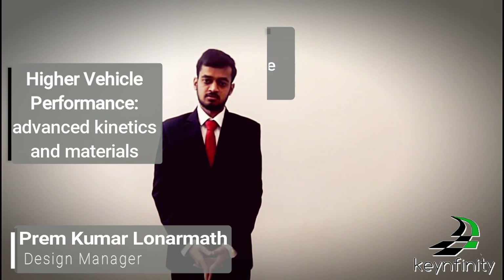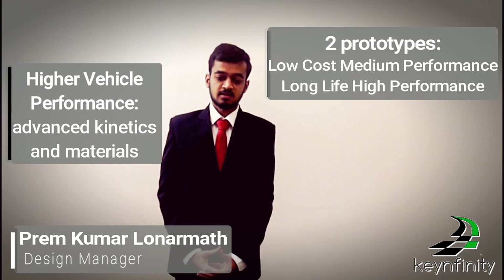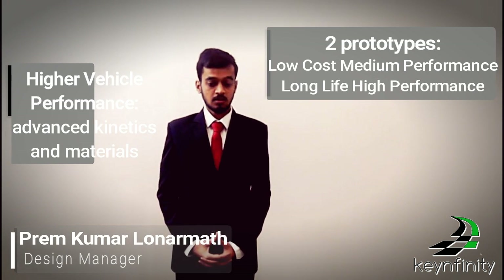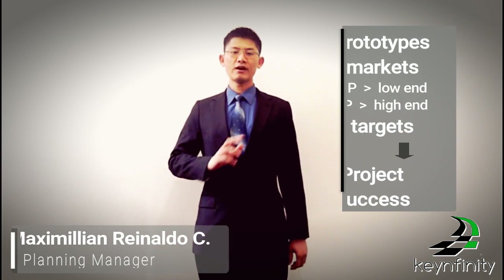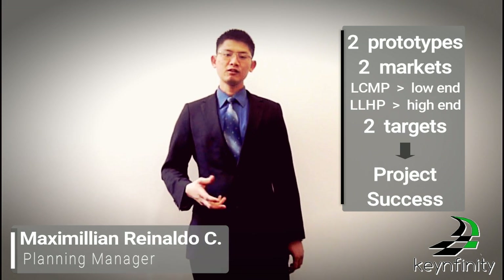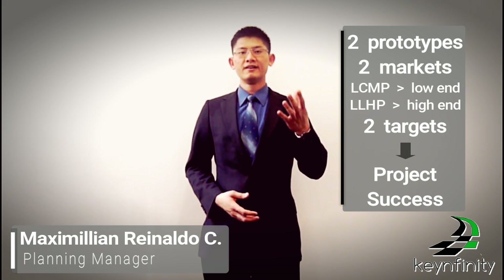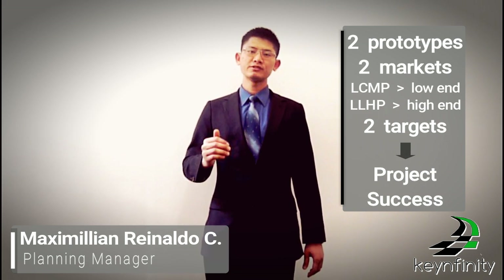We can say that our product is lightweight because of its composite materials and technology. We are going to design and obtain certification for two types of prototypes: a low-cost medium performance and a lightweight high performance. The two prototypes cover two different markets — the low-end market for commercial sales and the high-end market for military service. By having two different targets, this will increase our accuracy for project success.